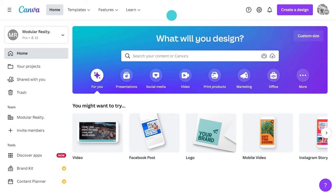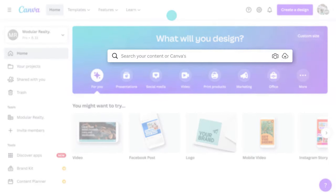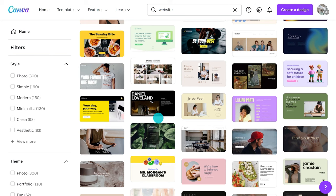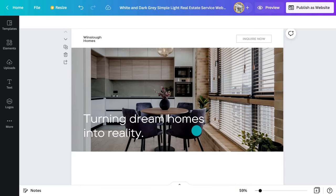The easiest way to get started is with a template. On the Canva homepage search bar, type 'website' and browse the available templates. Anything with a crown on it is for pro users; anything without is available to anyone. Let's look at a real estate template — this one's perfect. Click on it and it will open in a new tab.